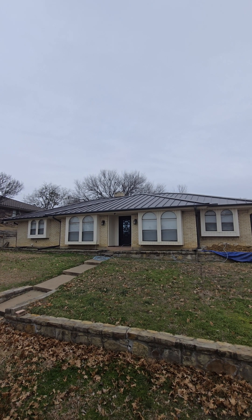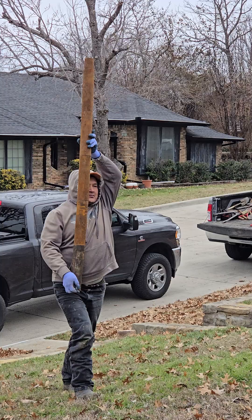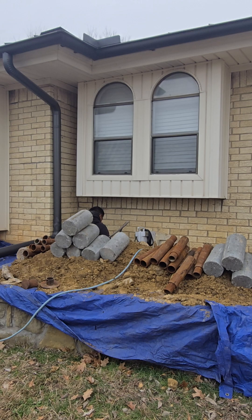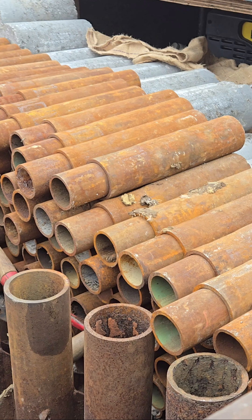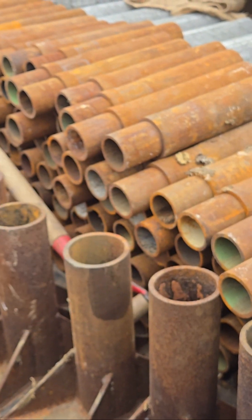This foundation repair in Grand Prairie, Texas is the perfect example of why quality work comes at a cost. Just this week, a few customers showed us estimates as low as $250 per pier. While that might sound like a deal, most reputable companies, including us, charge $700 per pier, and there is a reason for that.